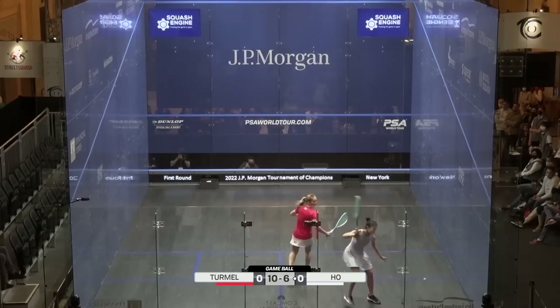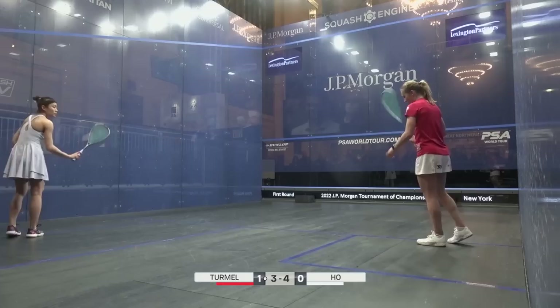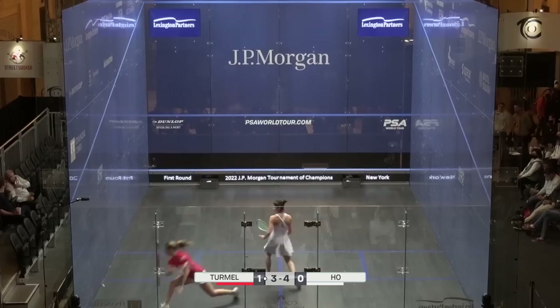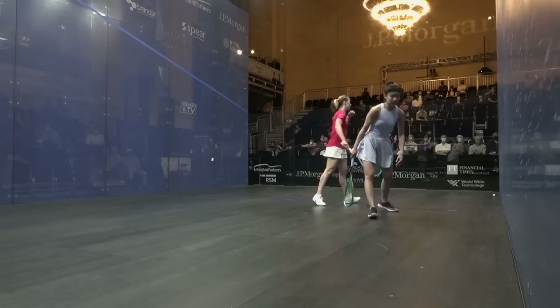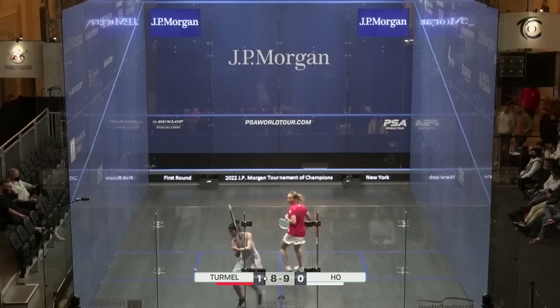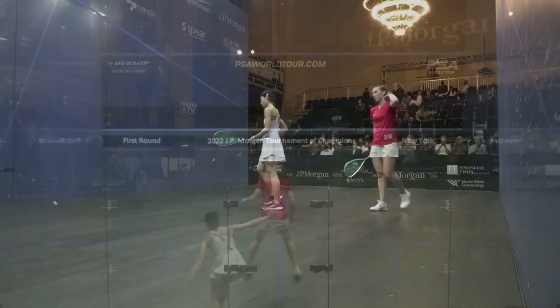That wouldn't be a tactic you'd like — the volley boast. No, I very rarely played the volley boast. I did love to play a boast to open up the court a bit, but not really off the volley. It's well played — 4-0. Just composed herself, nice and balanced as she takes in this backhand volley drop, lovely control of the follow-through. That's beautiful, well-constructed rally. Good pressure — damage was done with the length into the back right-hand corner, then the backhand drop comes in. 10-8, game ball.